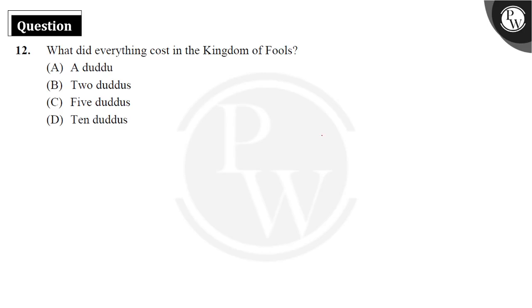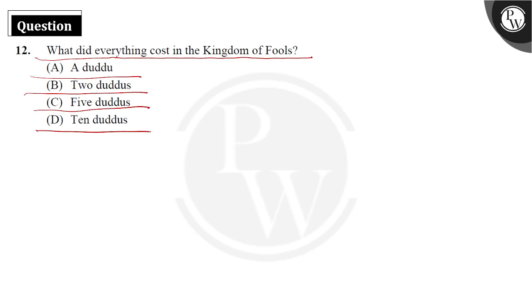Let's check the 12th question: What did everything cost in the kingdom of fools? The given options show the currency used there — a daddu, 2 daddus, 5 daddus, and 10 daddus.